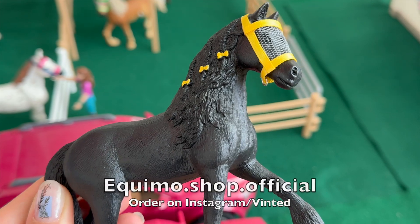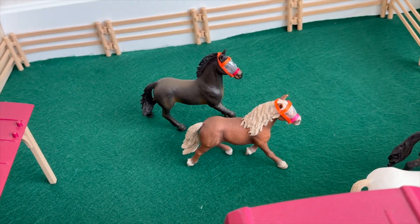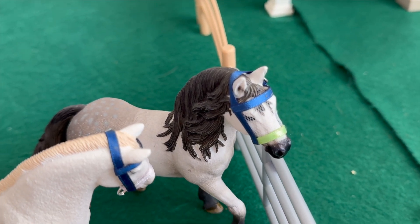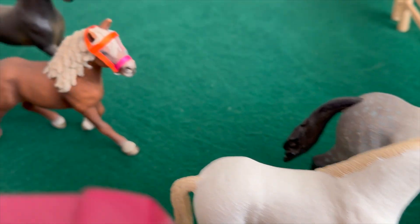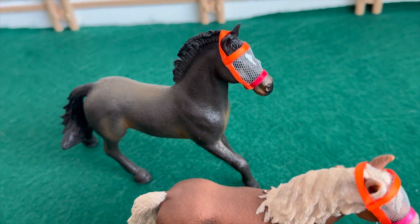If you guys are interested in buying these fly masks, I will put the name of the creator right over here. And in the big paddock we have four stallions — this is Cloudy, he's a Hanoverian. Then we have Moonlight, who is a Thoroughbred. This is Hazel, he's a Haflinger, and then we have Maestro, who is an Oldenburg.